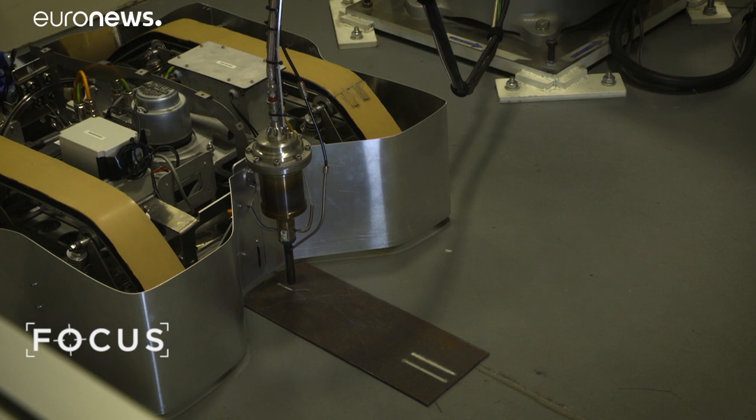The robot is programmed to identify corrosion, then clean and repair the scarred surface.